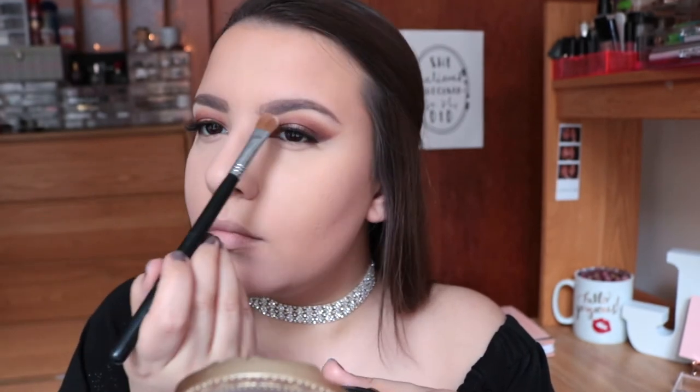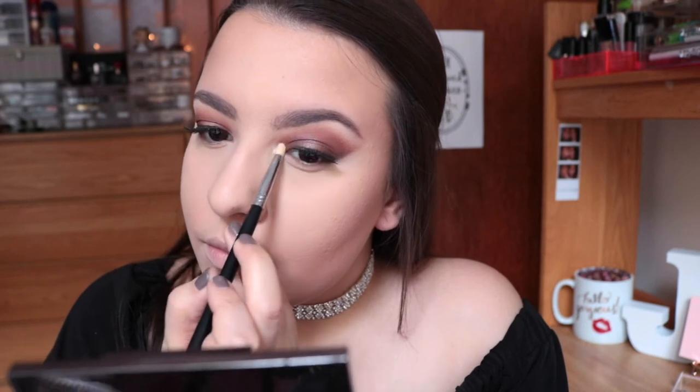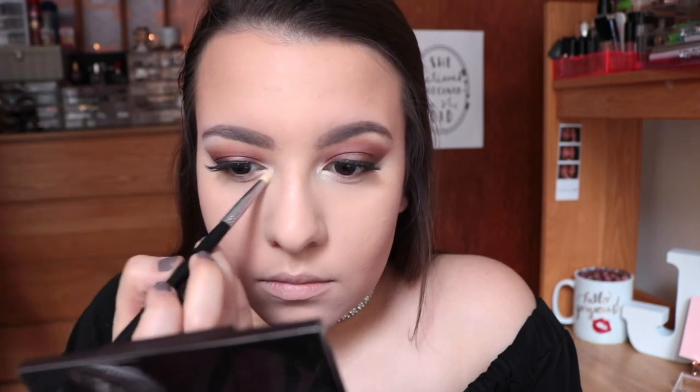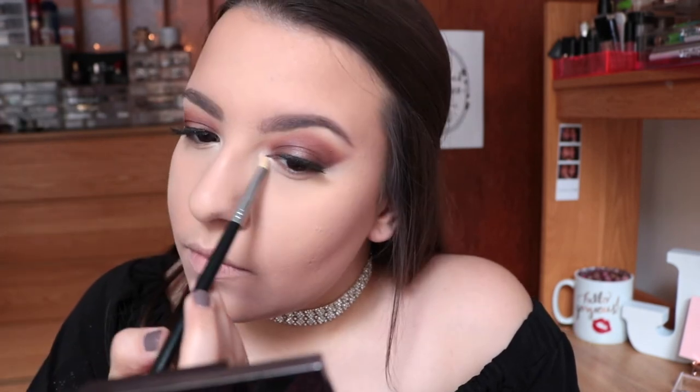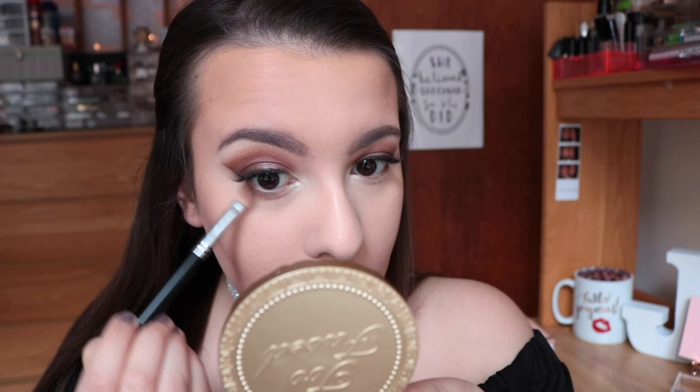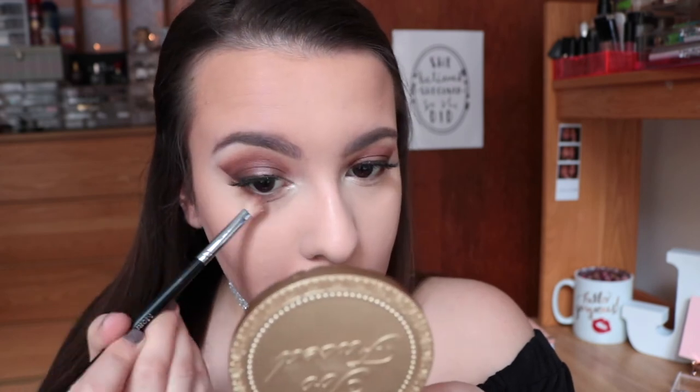As always I'm highlighting my brow bone with a matte white shade, and for my inner corners I'm putting on a lot of Nylon by MAC — you guys know my inner corner highlight is one of my favorite things and for prom I really wanted to intensify that. For underneath my lash line I'm taking pretty much all the browns we used and smoking them underneath my lash line all the way until it meets the white shade from my inner corner.